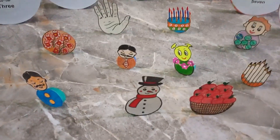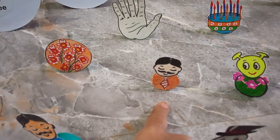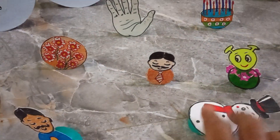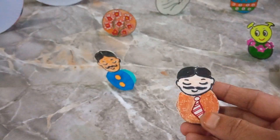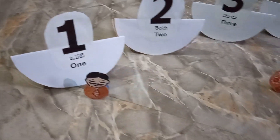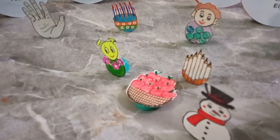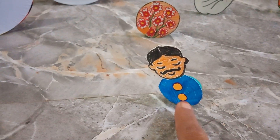For number one, I am going to pick this doll because this doll has only one. So I am choosing this doll for one. For two, I am choosing this doll because this man has two buttons, so I am choosing two for this.